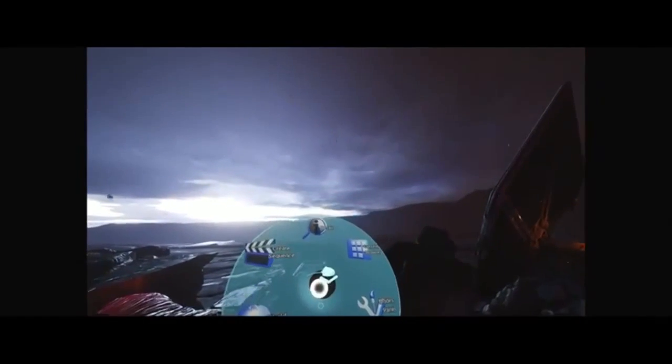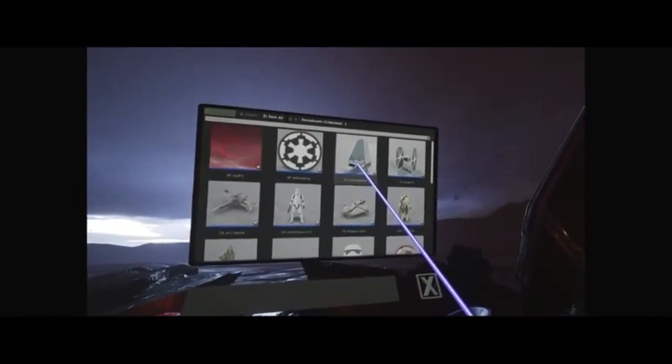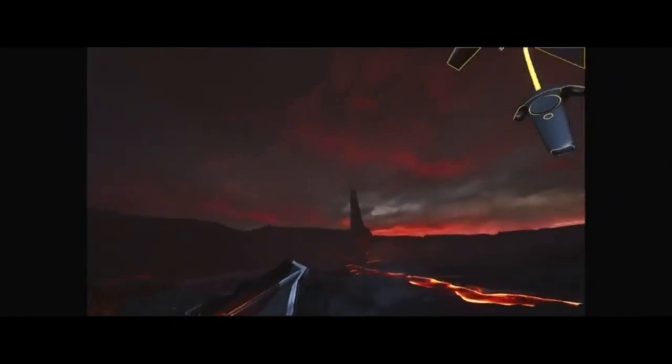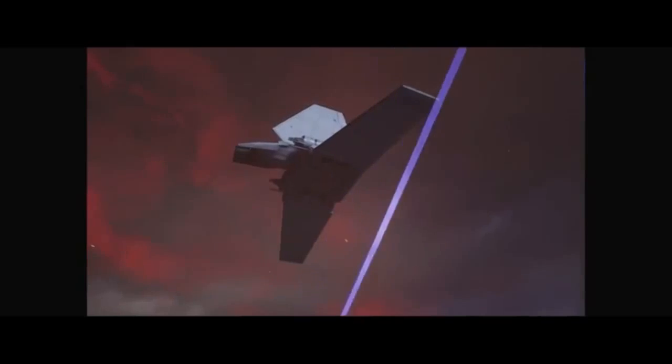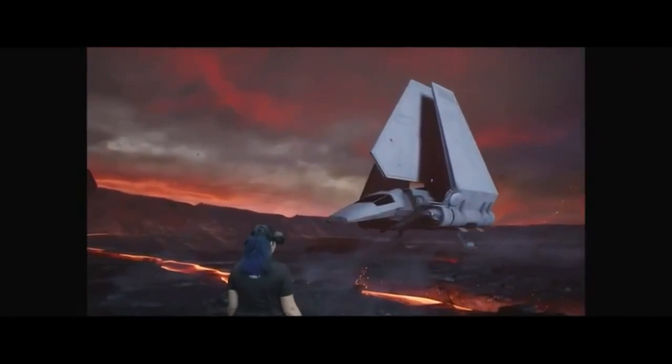Let's do some set dressing. Let me open my content browser — it has all the assets I need to dress my scene. I think I saw a good landing spot for an Imperial shuttle over here, so let's bring one of those in. We've actually set up these smart assets so they know exactly where to come in for their landing.